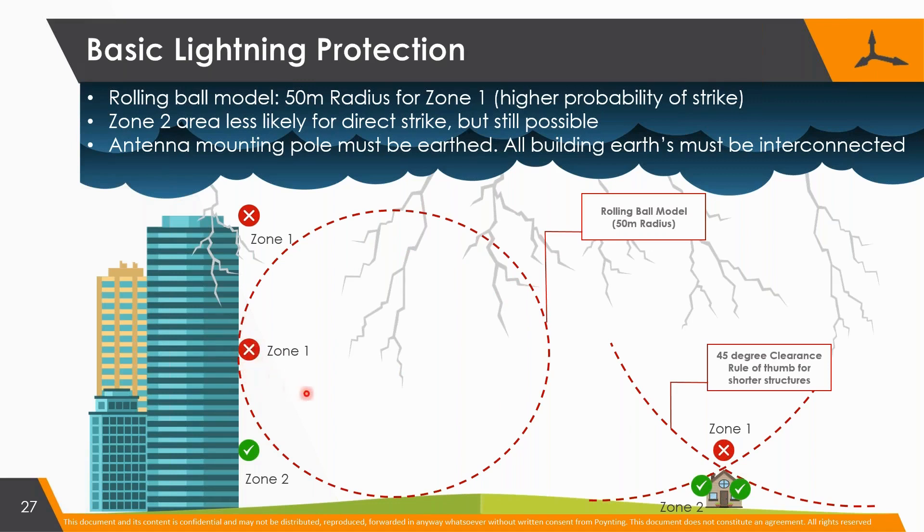If you look at this rolling ball, if it rolls up, lightning can hit anywhere on this building, even though this part is higher.